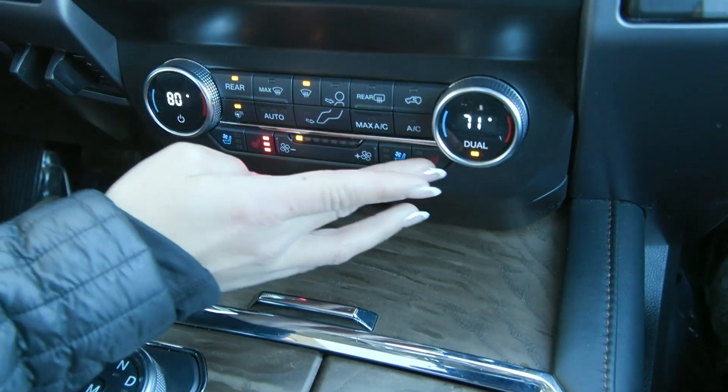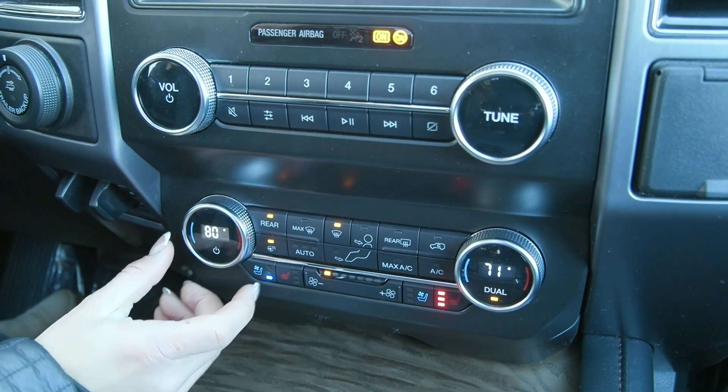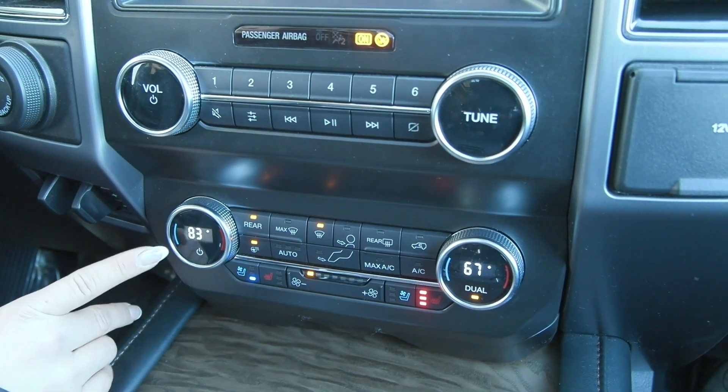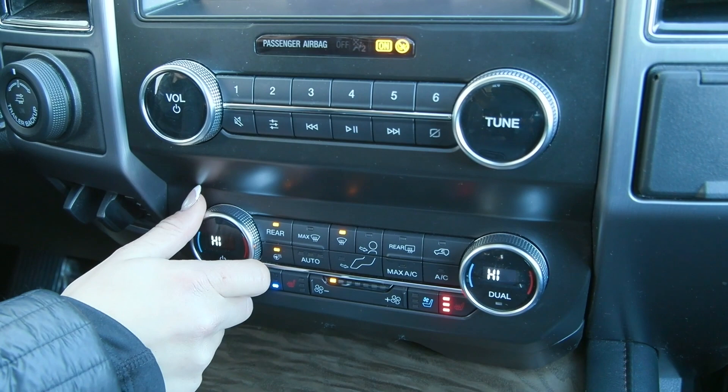You have heated and cooled seats for driver and passenger, with three different levels. You also have the dual-zone climate, so you can adjust driver and passenger independently so both are most comfortable. Hit the dual button and they'll be set to the same temperature.